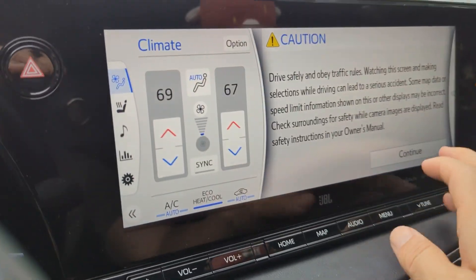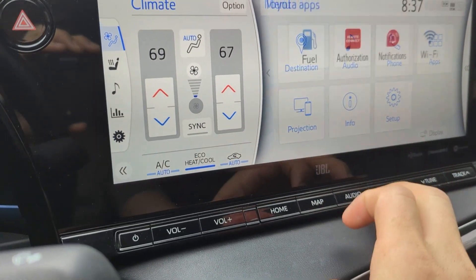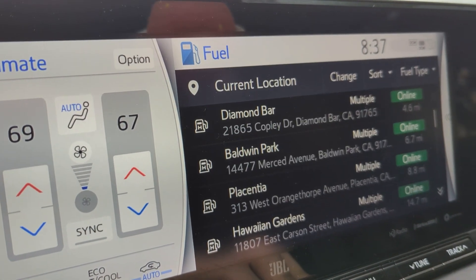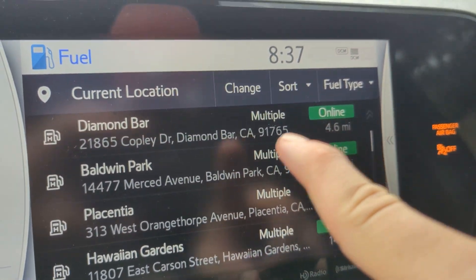Alrighty, we are going to top off today. Looks like Diamond Bar was open from the website online, and it is true online. We're going to head over there — Diamond Bar.